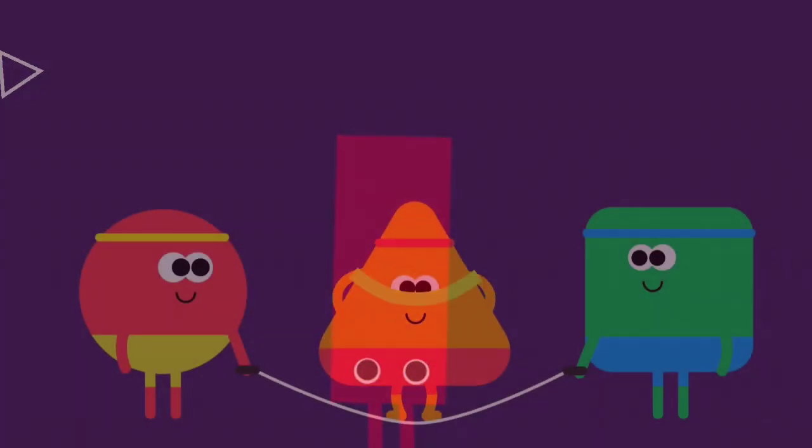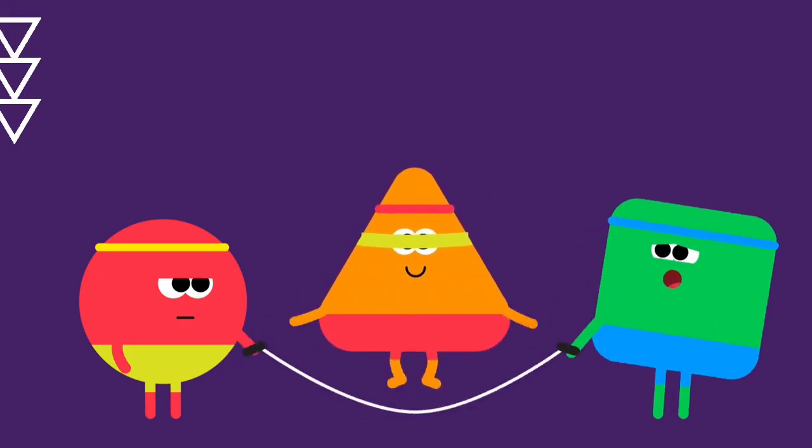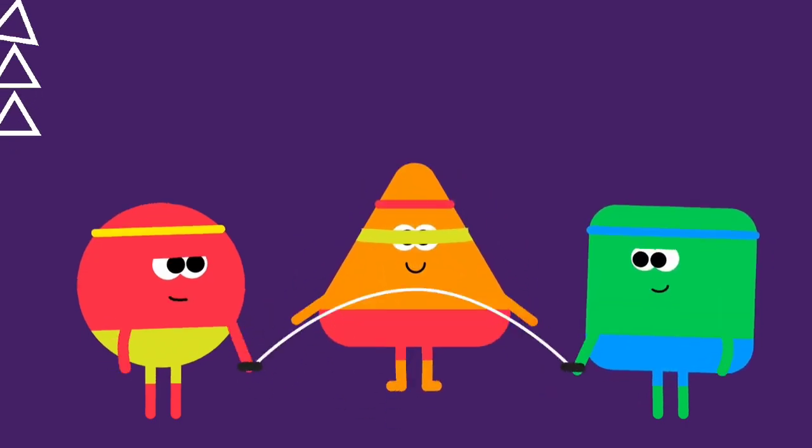Books, doors, and signs we see, rectangles for you and me! We've got shapes, so many shapes — learning them together is so great!